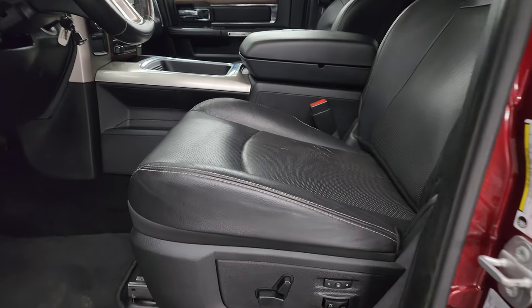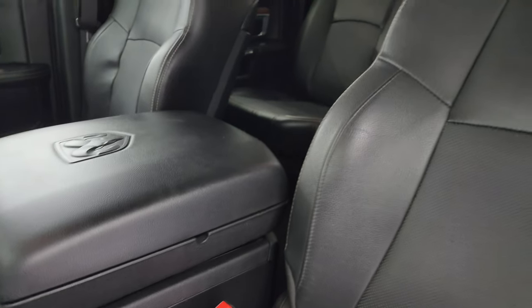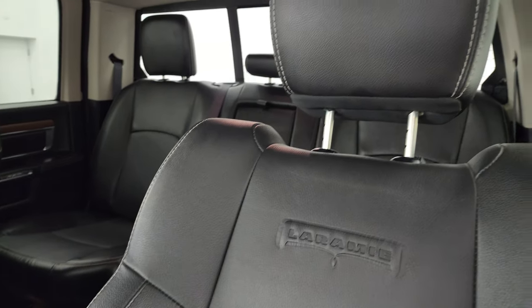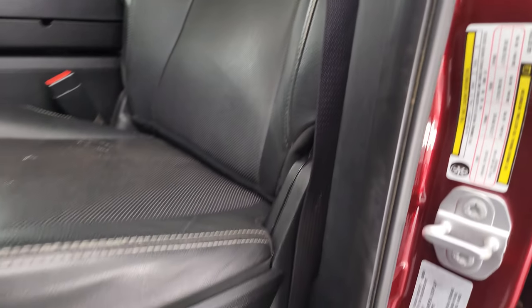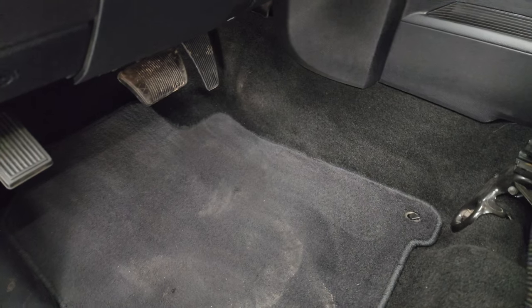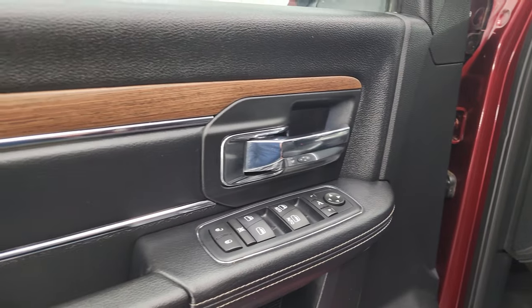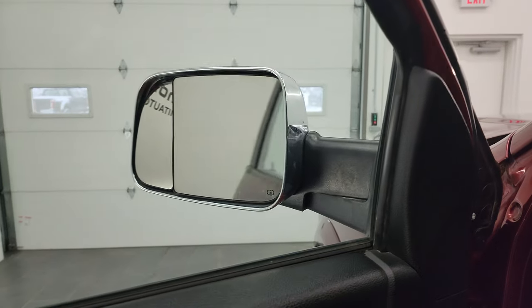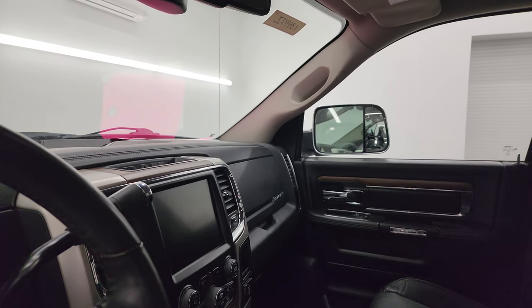Inside, the Laramie package gives you a black leather interior. The seats are in pretty nice shape, with 'Laramie' embossed into the backrest. You get a memory driver seat, factory floor mats, auto headlamps, power pedals, power windows, locks, mirrors, and power folding mirrors. I always like showing both sides so you know that both sides are working properly.